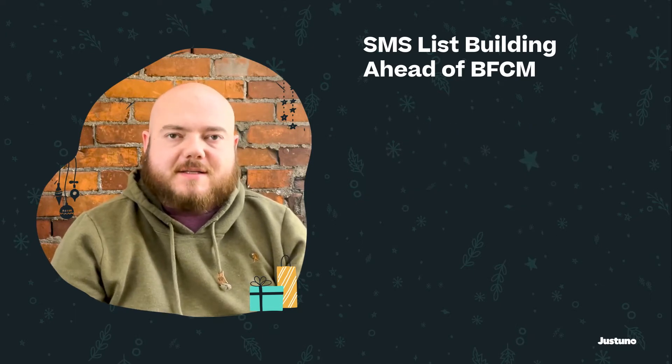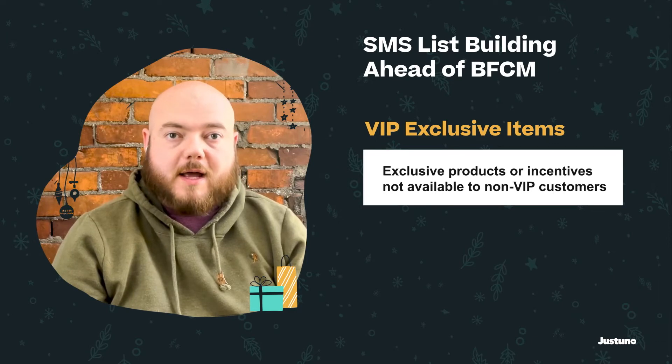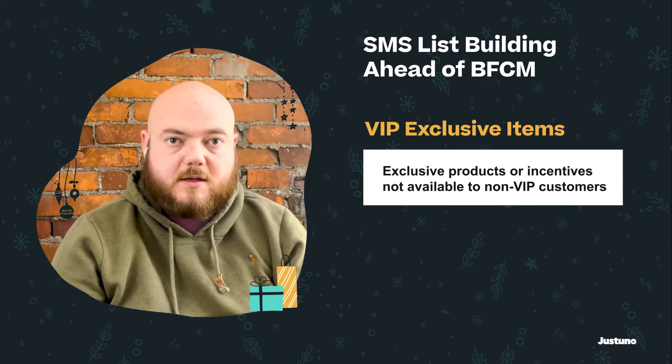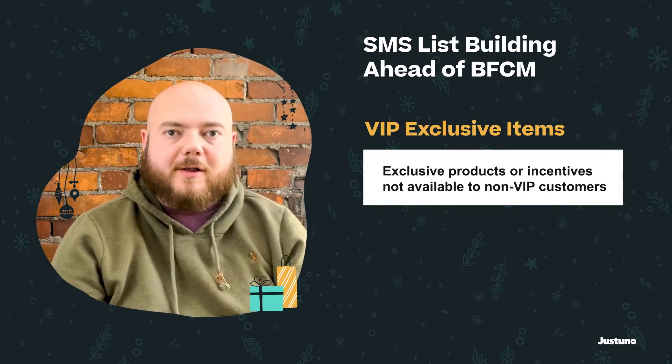You can also build SMS lists by offering access to products and incentives that normal users don't have. This can range from bigger discounts than other users see to first pass at products that have limited inventory. All of these things are going to help drive up SMS subscriptions right before the holiday season.